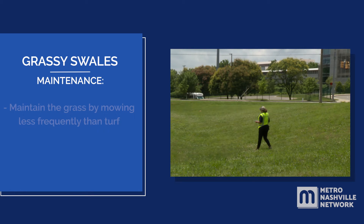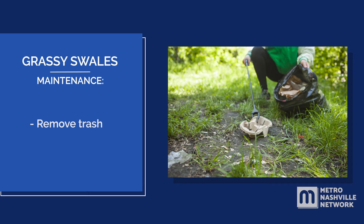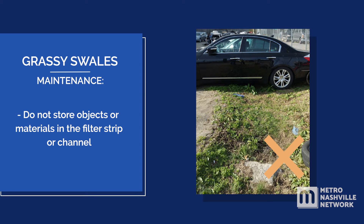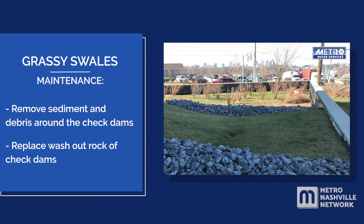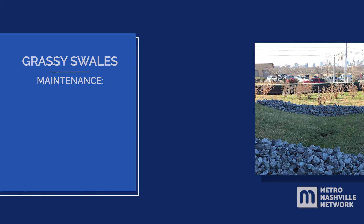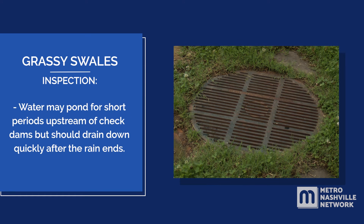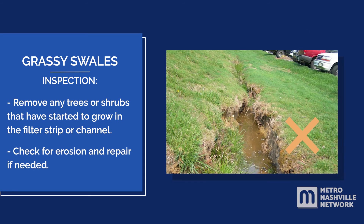Regular maintenance includes maintaining the grass by mowing less frequently than turf — grass can be kept higher than turf. Remove trash. After a heavy rain, check the outlet for clogs and trash and remove if necessary. Do not store objects or materials in the filter strip or channel. Remove sediment and debris around the check dams and replace washout rock of check dams. During an inspection, visit the site within 24 hours of a rain event to check for proper drainage. Water may pond for short periods upstream of check dams but should drain quickly after rain ends. Remove any trees or shrubs that have started to grow in the filter strip or channel. Check for erosion and repair if needed.